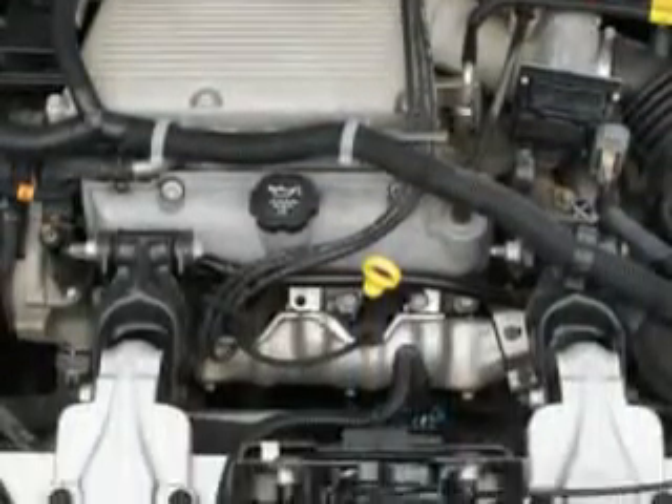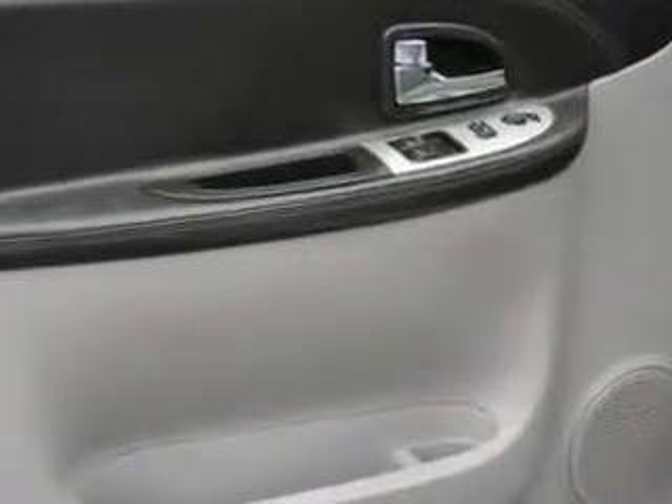And much more. Get where you need to go, enjoy the drive, and have peace of mind in this '06 Pontiac Montana SV6. See us at Riverside Autoplex of Muscogee today.